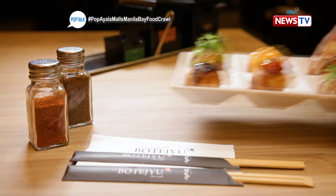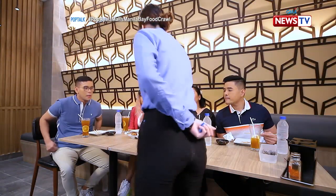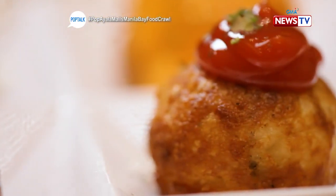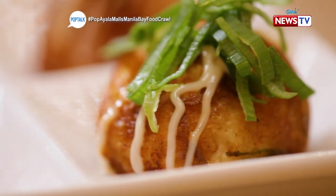This is their all-star takoyaki for only P255. You can choose your sauce: thick spicy sauce, salt and garlic, spicy tartar sauce, tomato sauce, original sauce and mayo, and umami sauce and mayo.